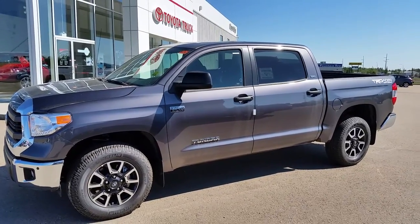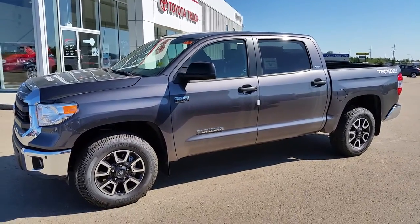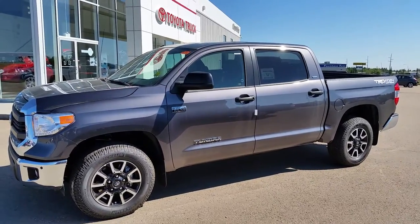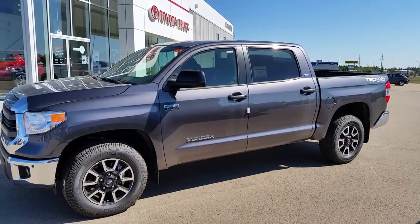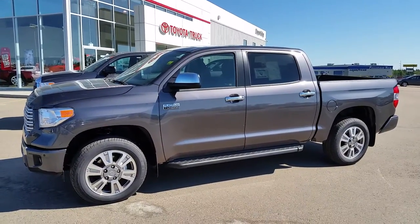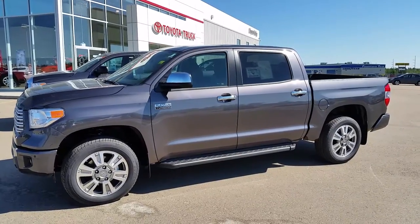Hey guys, it's Krista down at Drayton Valley Toyota doing walk-around videos on a 2015 Tundra CrewMax. This is the TRD model and this one is the CrewMax Platinum.